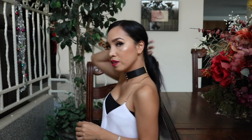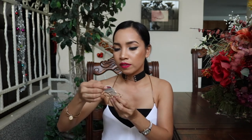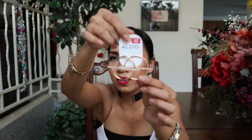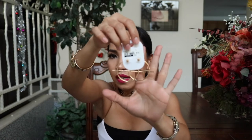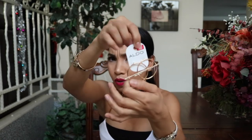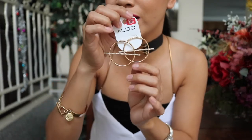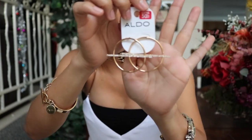I also got this one from Aldo Store — sobrang cute niya. This is the first time that I'm wearing this one. The last one from Aldo Store — I got this one on sale. I think I only paid like $4 para dito. This is so cute — bibihira na ako magsuot ng hikaw, but when I saw this one, I was like, oh my God, I need to get that one para matry ko naman magsuot ng hikaw. Super cute niya!